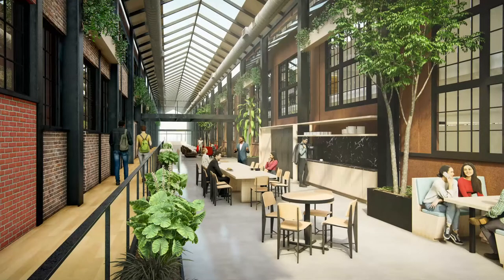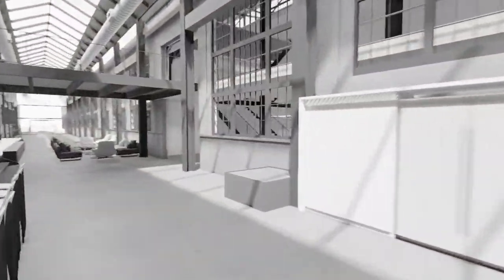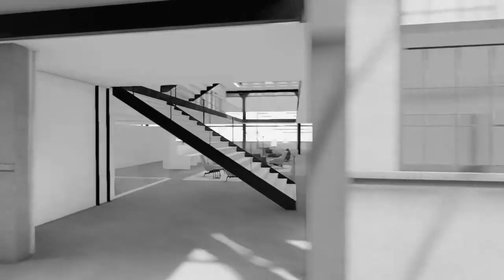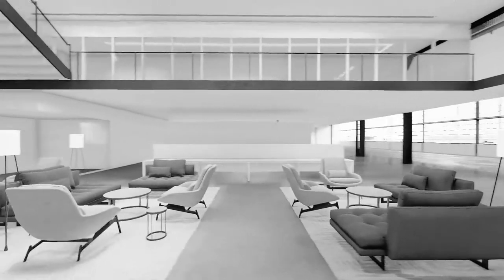The atrium is where many people find themselves starting their day with a cup of coffee and a quick chat with a colleague. Later in the day, the space will be filled with impromptu meetings and gatherings. Through the atrium and into the heart of the Voigtman Building, we find the Collaboration Lounge.